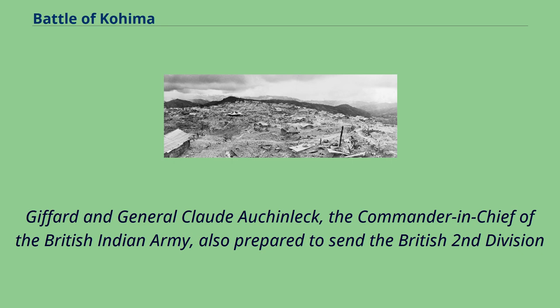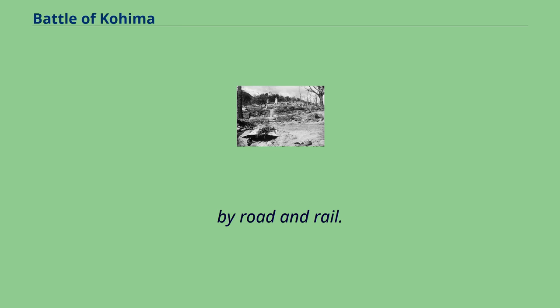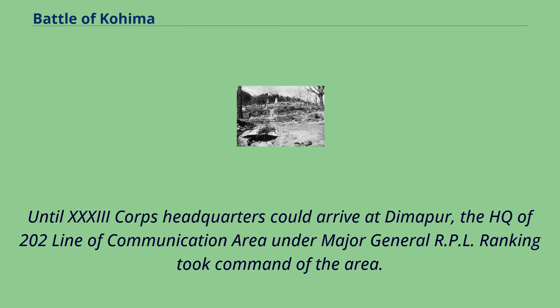Giffard and General Claude Auchinleck, the commander-in-chief of the British Indian Army, also prepared to send the British 2nd Division and Indian 33 Corps HQ under Lt. Gen. Montague Stopford from reserve in southern and central India to Dimapur by road and rail. Until 33 Corps headquarters could arrive at Dimapur, the HQ of 202 Line of Communication Area under Major General R.P.L. Ranking took command of the area.